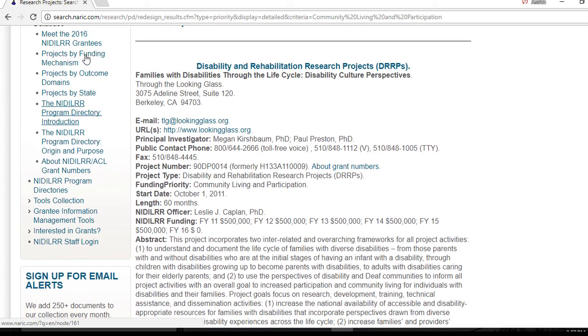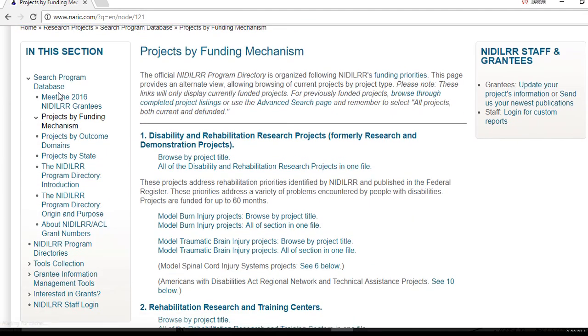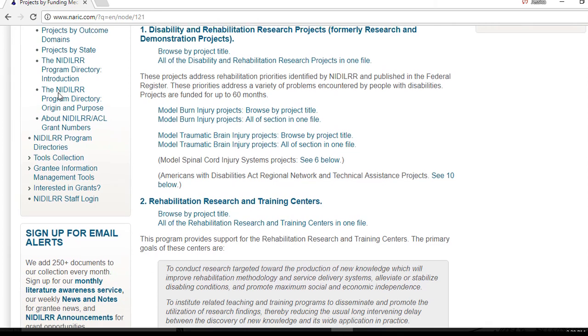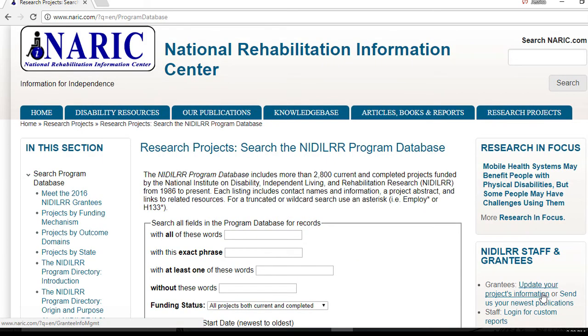You can also browse by funding mechanism, which organizes the projects by types, such as the model spinal cord injury centers, the rehabilitation research and training centers, and the disability and rehabilitation research projects. As with the outcome domains, you can view a brief report with a list of project titles and links to individual records, or you can view all of the projects in a category as one chapter.